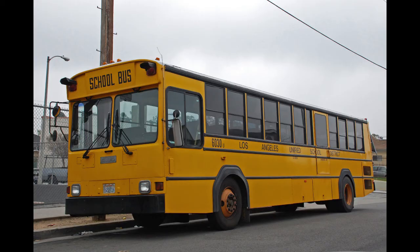Its very boxy design makes it a good laughing stock for soccer moms that like to criticize the school's infrastructure.